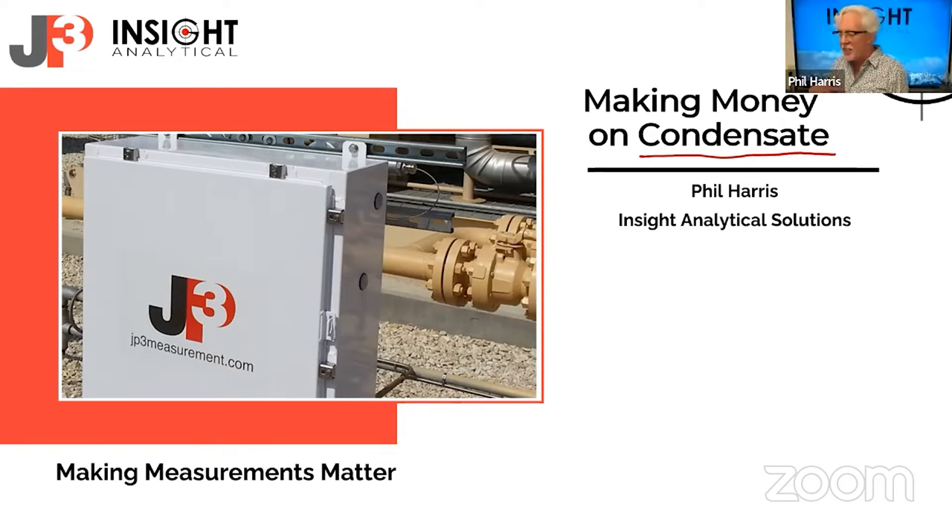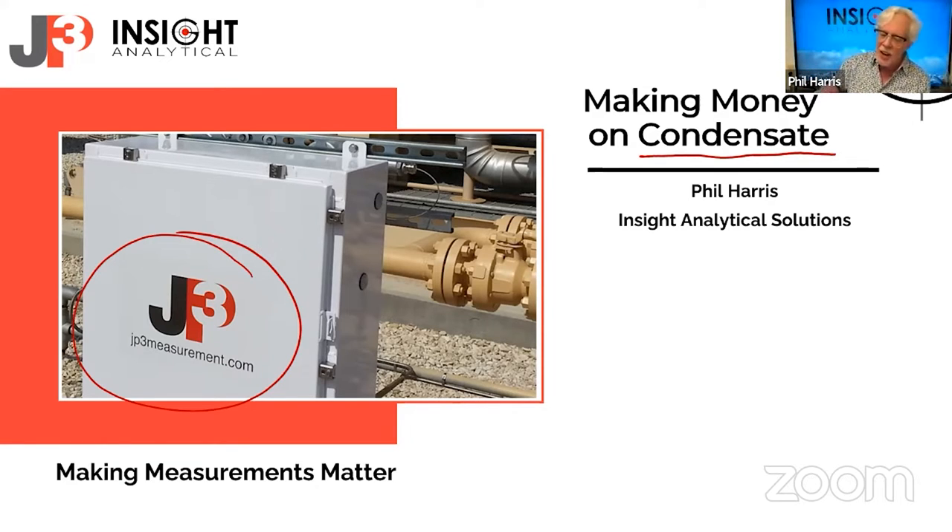For us, we like to talk about the liquid side a lot, and a lot of the work that we've done is with JP3 Measurements. If you're not familiar with JP3, they're an Austin, Texas-based company that brought a new technology to the market close to a decade ago, and it has really made a lot of changes in how we do measurement and optimization.